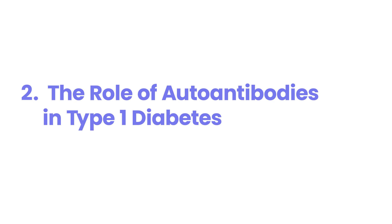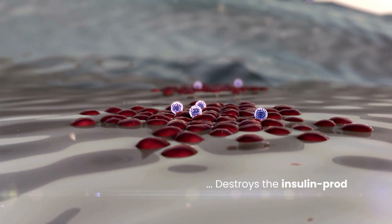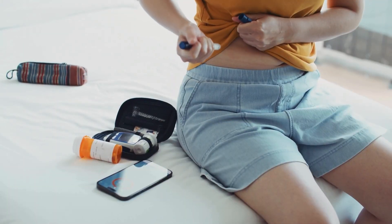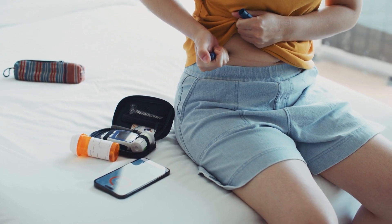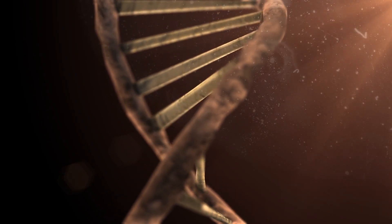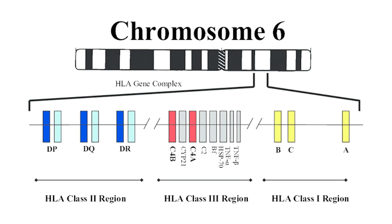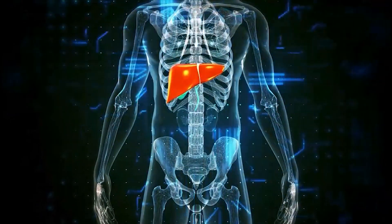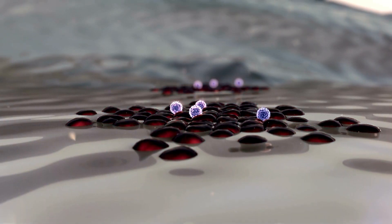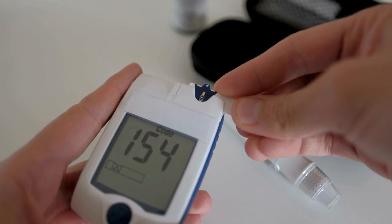Number two: the role of autoantibodies in type 1 diabetes. Type 1 diabetes is an autoimmune disease where the body's immune system mistakenly attacks and destroys the insulin-producing cells in the pancreas. Genetics plays a significant role in this autoimmune response. Certain genes are associated with an increased risk of developing type 1 diabetes, and these genes often influence the function of immune cells, making them more likely to target the pancreas. The most well-known genetic region linked to type 1 diabetes is the HLA complex on chromosome 6, which contains genes that code for proteins helping the immune system distinguish between the body's own cells and foreign invaders. The presence of autoantibodies, which are immune system cells that mistakenly attack the body's own tissues, is a key indicator of type 1 diabetes risk. While not everyone with these autoantibodies develops diabetes, their presence significantly increases the likelihood.